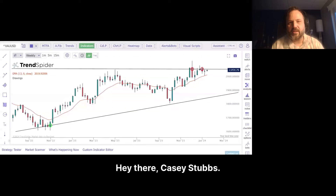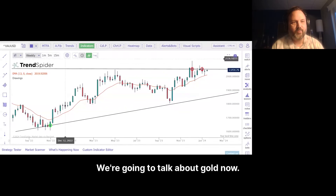Hey there, Casey Stubbs. We're going to talk about gold today.